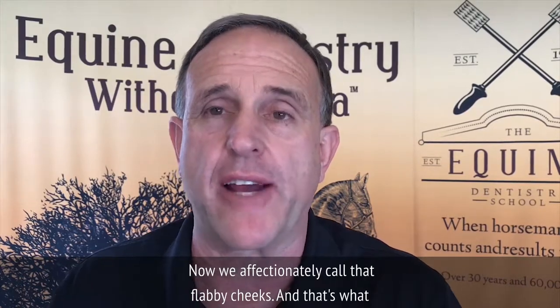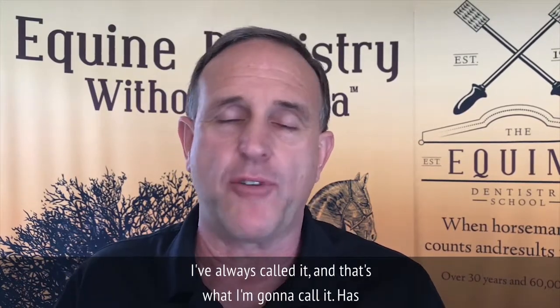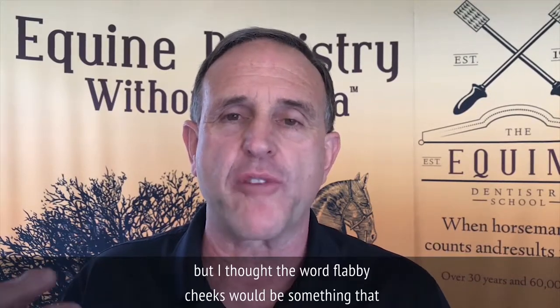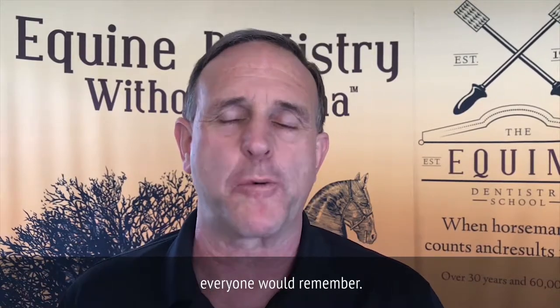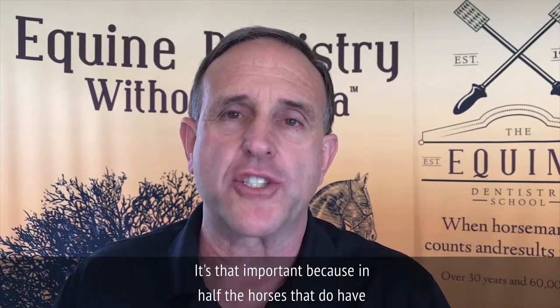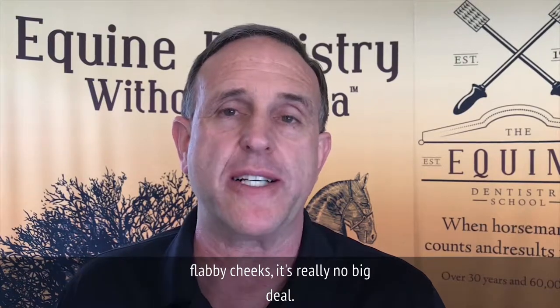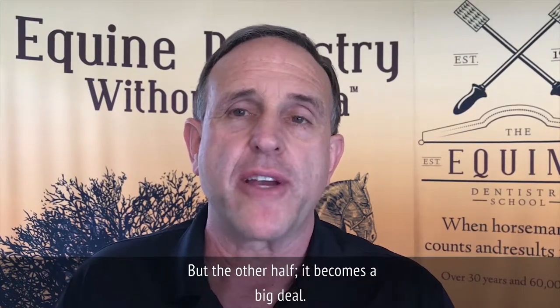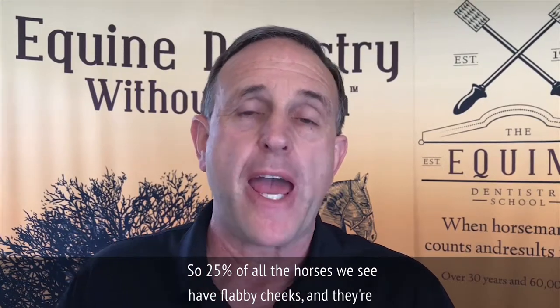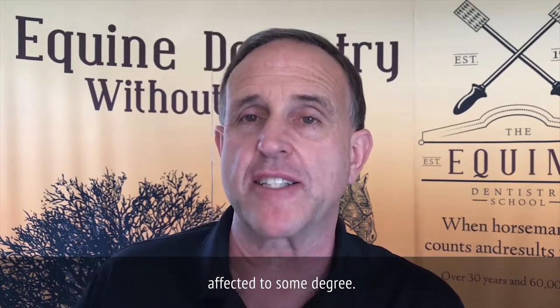We affectionately call that 'flabby cheeks.' It has nothing to do with the cheeks, but I thought that word would be something everyone would remember. In half the horses that do have flabby cheeks, it's really no big deal. But the other half, it becomes a big deal. So 25% of all the horses we see have flabby cheeks and they're affected to some degree.